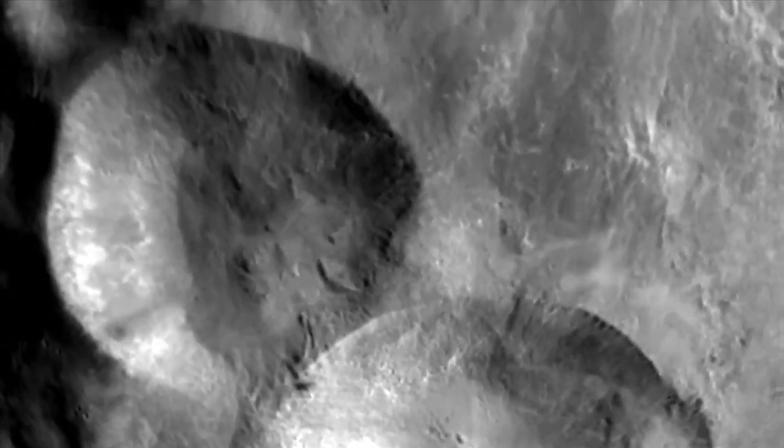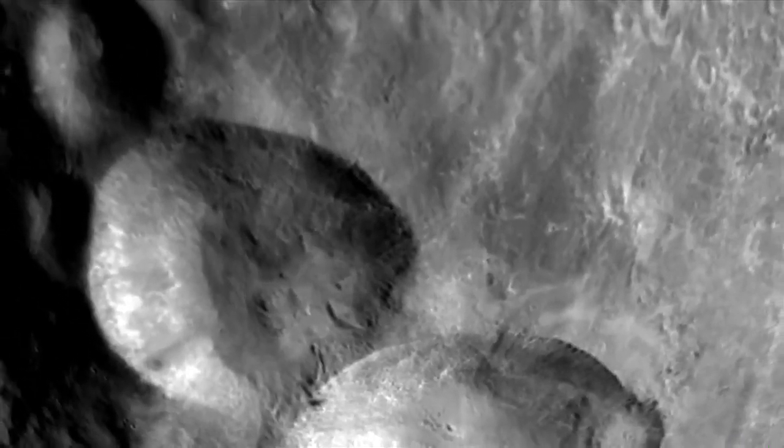In the northern region of Vesta, there's a large feature we term the snowman — a series of young craters. There are also many variations in brightness on the surface.